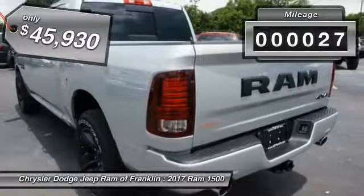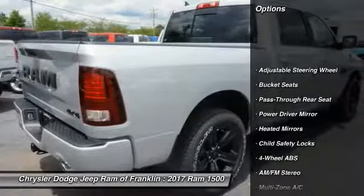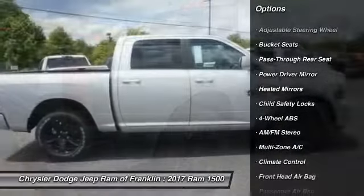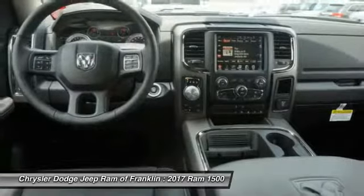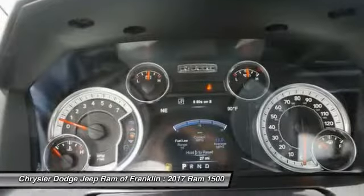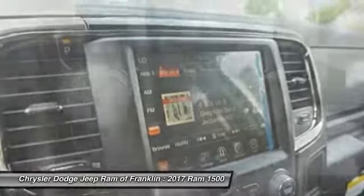This vehicle has less than 100 miles. Here are some of this vehicle's great options: back-up camera, steering wheel audio controls, power passenger seat, remote engine start, traction control, stability control, navigation system, keyless entry, leather-wrapped steering wheel, and Bluetooth.